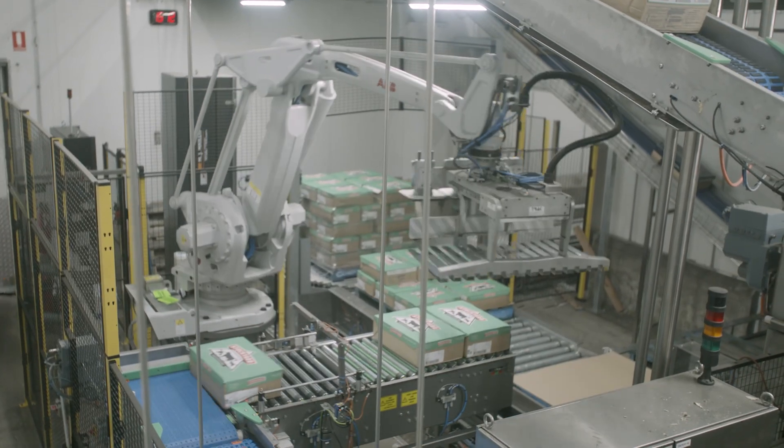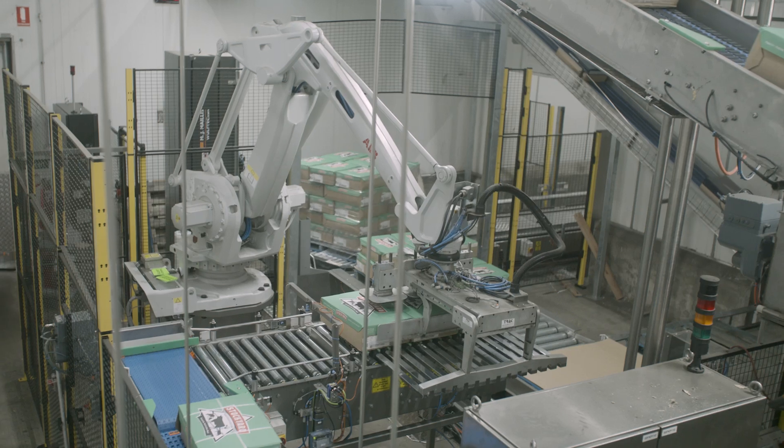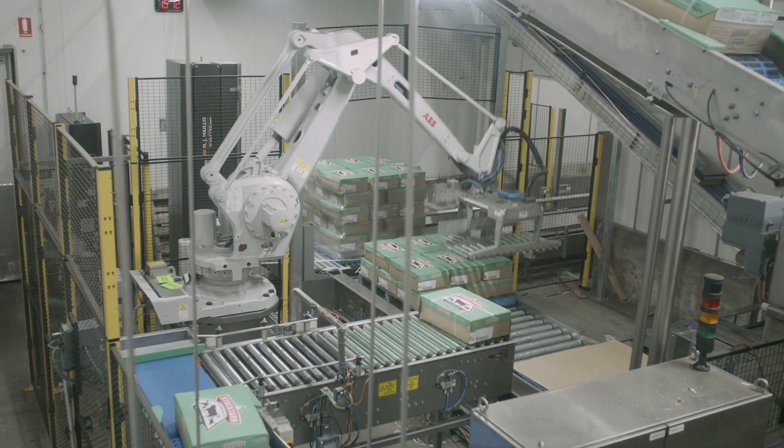Morel's built-in ability to interface in a number of ways has provided us with a highly integrated system. Our finance, production, shipping and forward order systems along with compliance requirements are well served by the built-in functionality. Perhaps the best example of this is a project where John D. and Morel worked with Dematic to integrate our new ASRS and palletizing robot with the Morel inventory management.